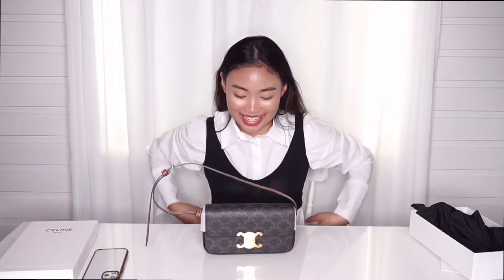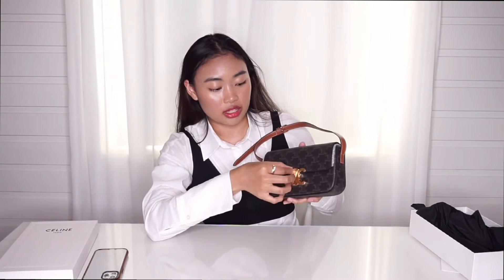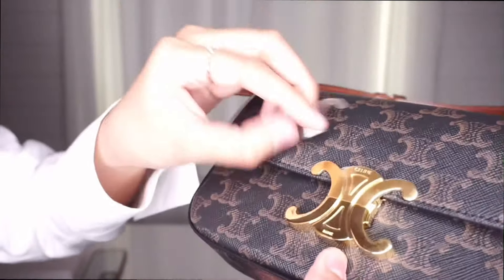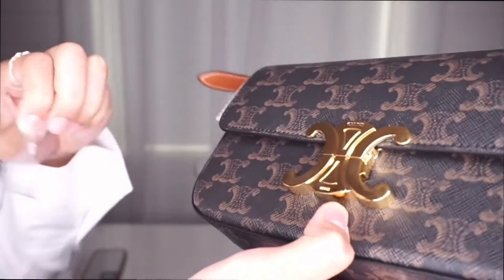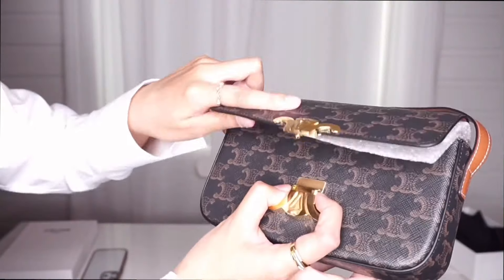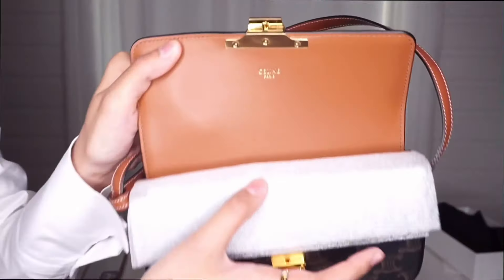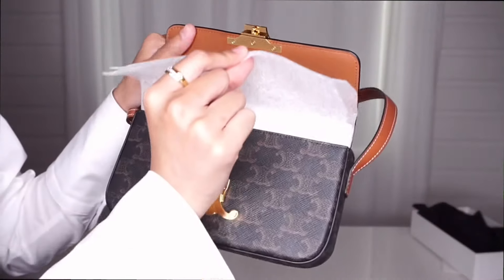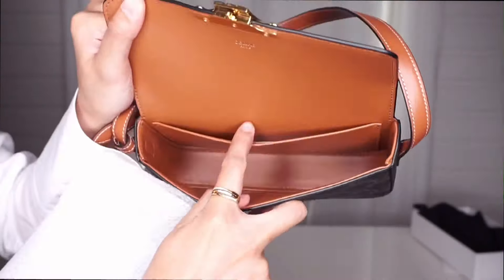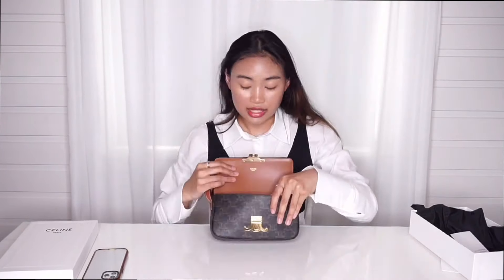I'm not even done unboxing it. There's plastic on here too, so let me take that off — it can be very satisfying. Let's just open her up. Wow, it says Celine Paris in here. Let's take off this plastic thing that's inside. And on this little pocket, it came with a little tag — made in Italy. Yes!